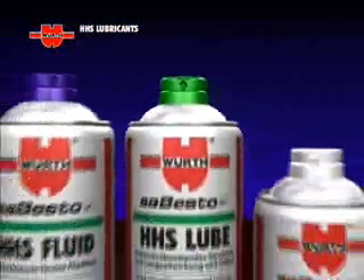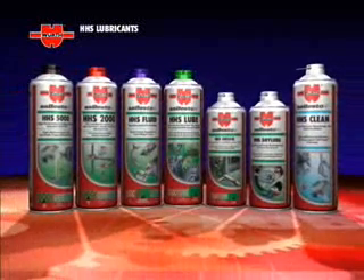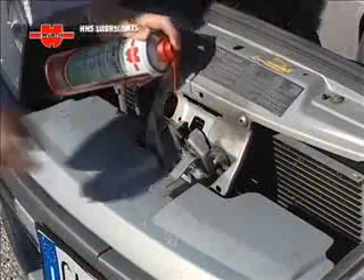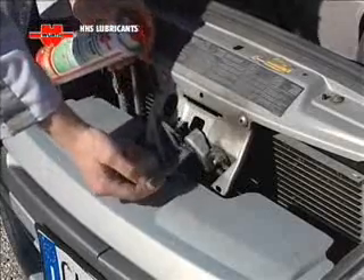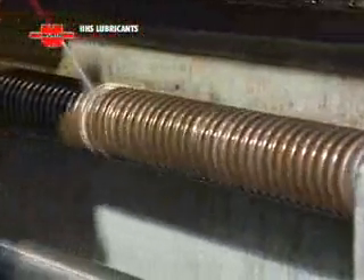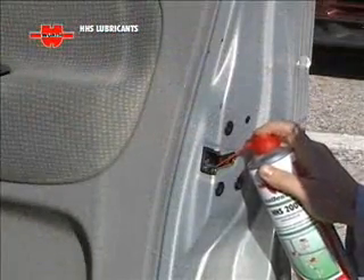Wirt has put its extensive experience and the typical high quality of its products into its new professional range of HHS lubricants, specifically designed for demanding applications and to extend lubrication intervals. Top-quality products to cater for all possible lubrication problems in day-to-day maintenance and repair jobs.